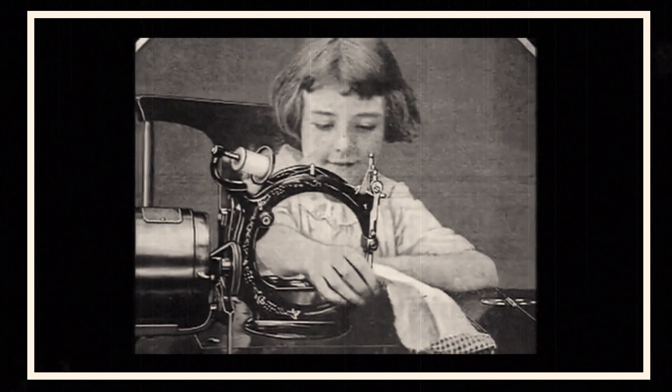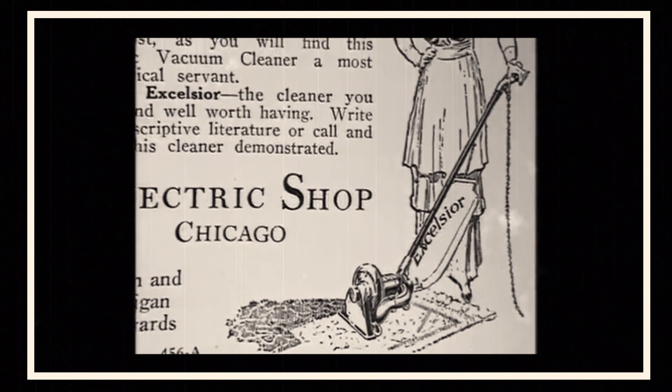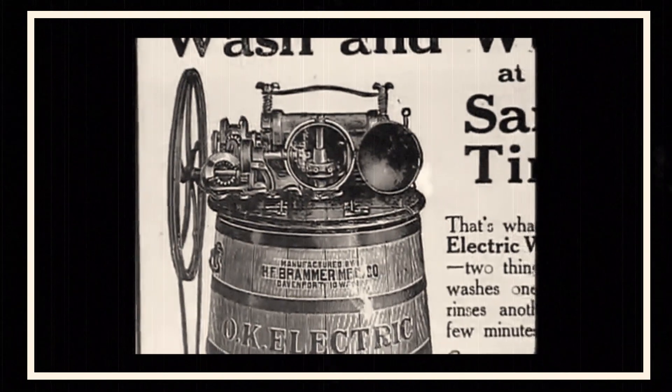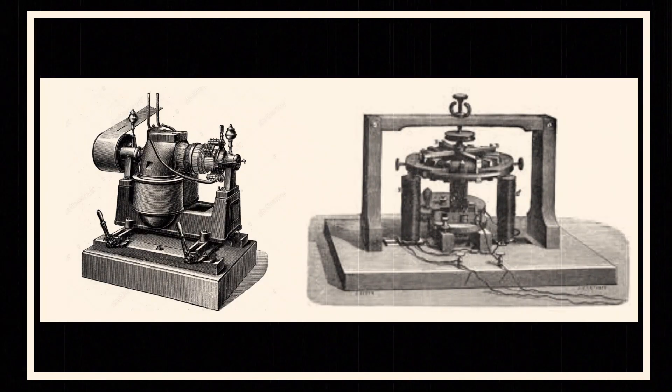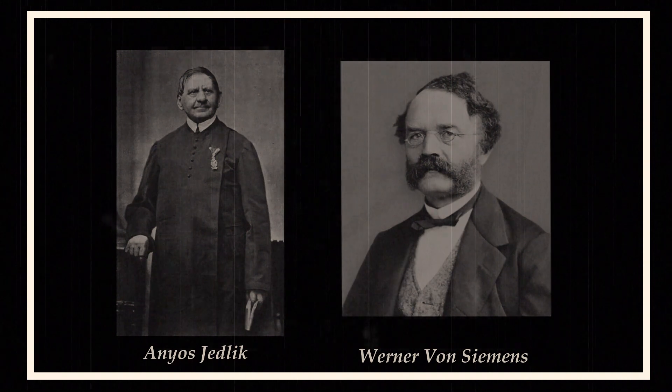The second half of the century produced the lamp, the dynamo, the motor, the transformer, the meter, and the turbine in quick succession. With the invention of the dynamo credited to both Ányos Jedlik and Werner von Siemens — the father of the Siemens brand — electrical energy could now be generated en masse.